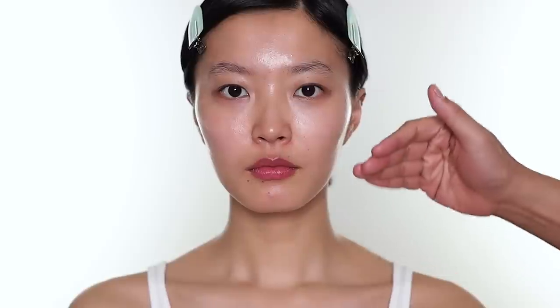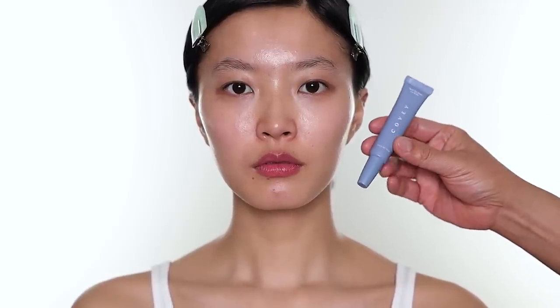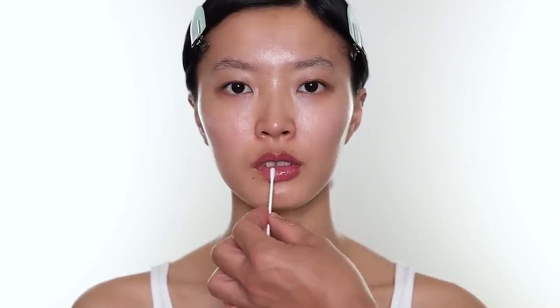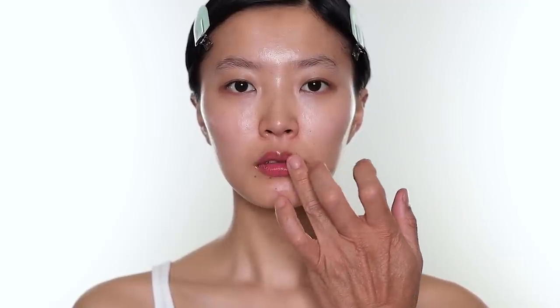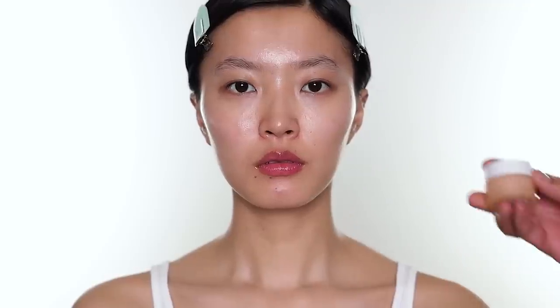To start every makeup I always prep the skincare first. Amene has gorgeous skin — I mean her skin is beautiful — but as I always say, I still prep the skincare first. The first product I use is always a lip balm, and this one is from Cove: the Seal the Deal lip balm. You can use it for day and night, it's a vegan formula, and it contains hyaluronic acid and shea butter — it really helps to hydrate and nourish the skin.